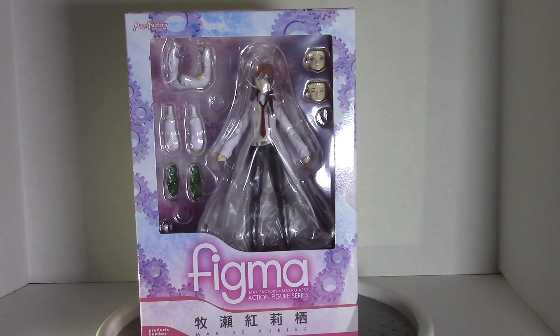All right, it's time for another not-so-awesome review unboxing. Today we are looking at the Max Factory Figma Makise Kurisu figure, also known as Christina from Steins;Gate. This is the lab coat version, not the regular jacket version.